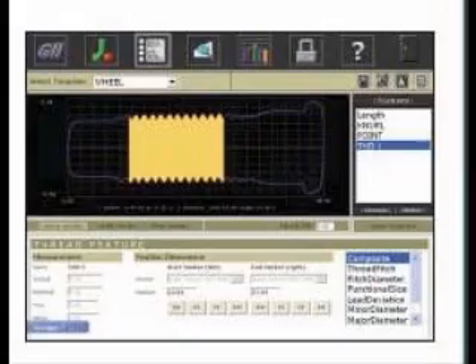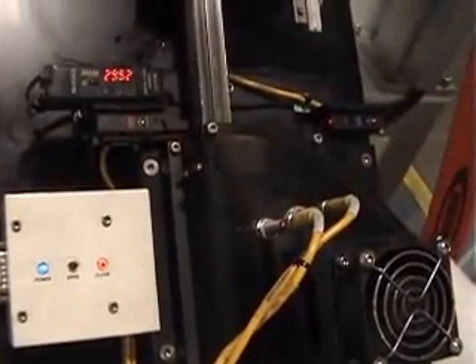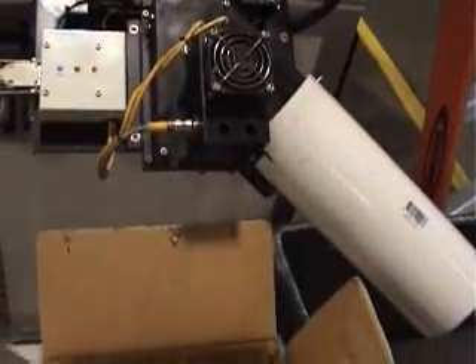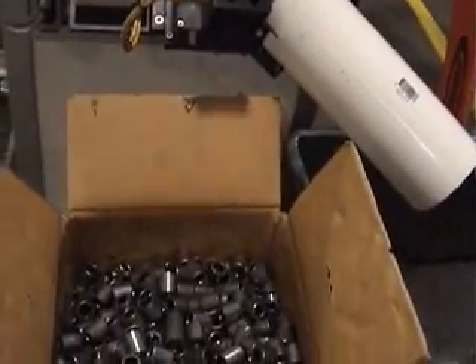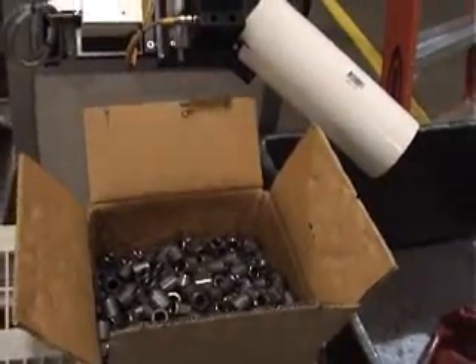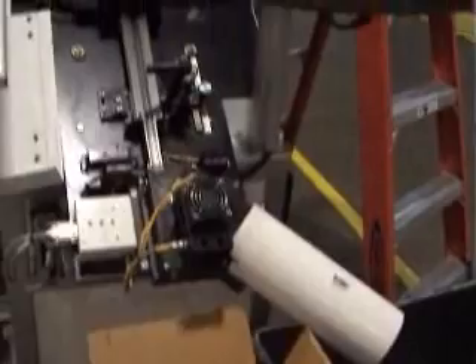At a rate of up to 500 pieces per minute, the single laser, using an 8-beam array, measures all external dimensions, including threads, tapers, angles, length, and total indicator runout, and this is done 360 degrees around the part.